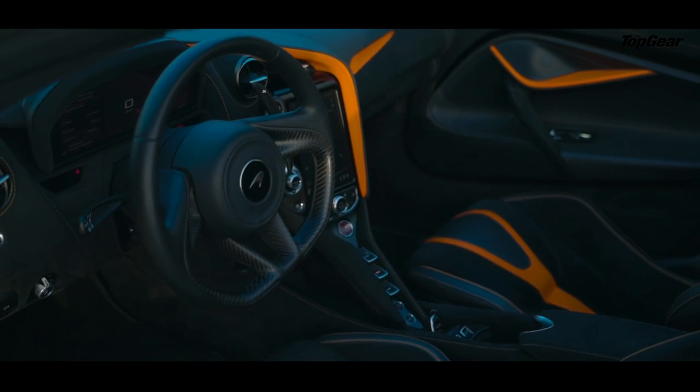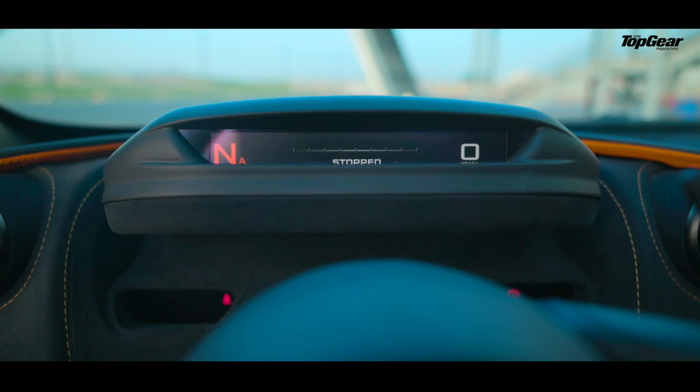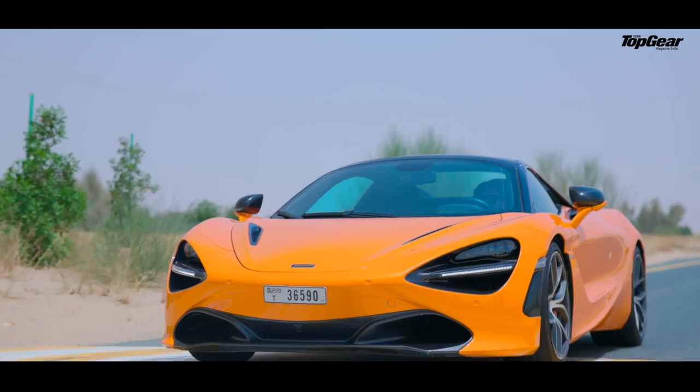The coolest piece of tech is when you put it into Track mode — this screen here navigates itself upside down and shows you a minimalistic display. This is something which is initially very playful.